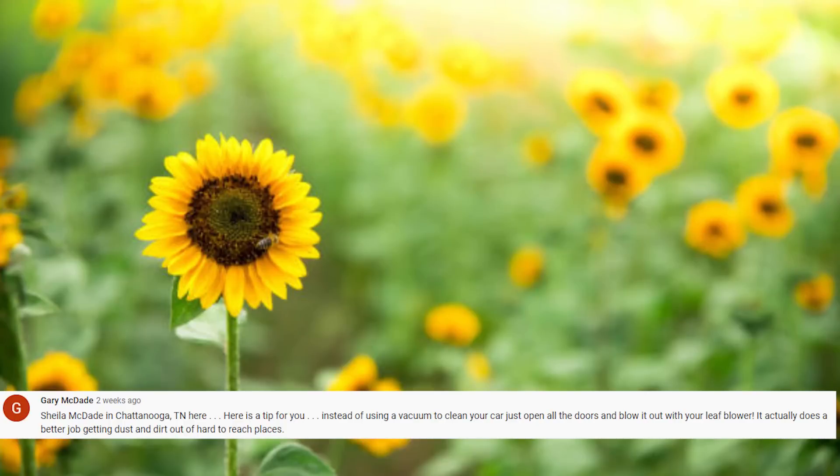Gary shared a tip: instead of vacuuming your car, open all the doors and blow it out with a leaf blower. I kind of smiled when I read that — it sounds like something a guy would do, but it makes total sense. I kind of want to try that. We always think we need to do it the traditional way, but this just opened up a whole new approach.